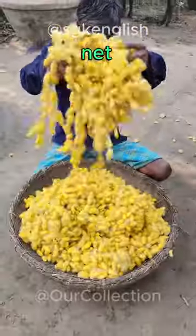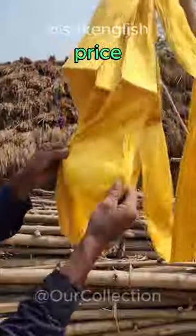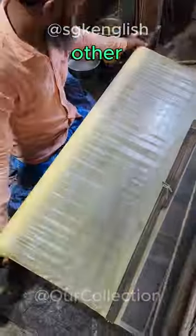Then they are taken out of the net and put in water. That's how the silk is separated and sold in the market for a high price. Expensive dresses and many other things are made from it.